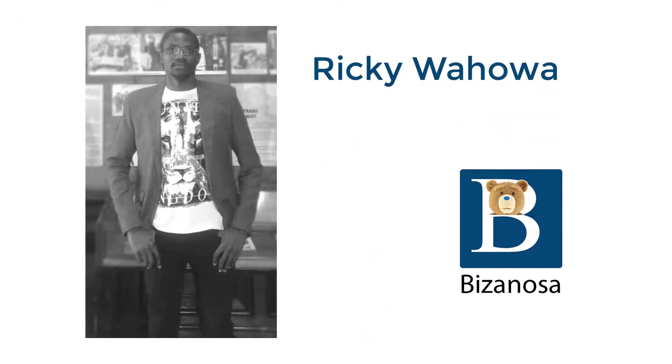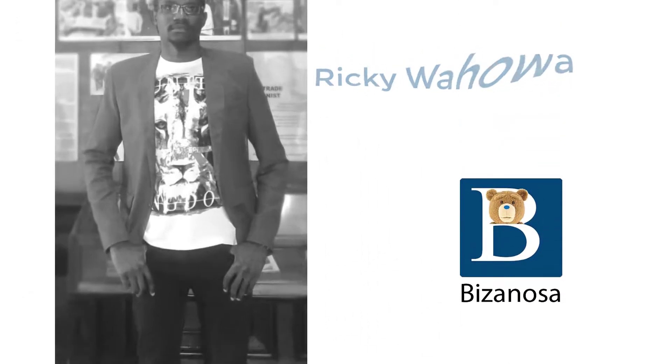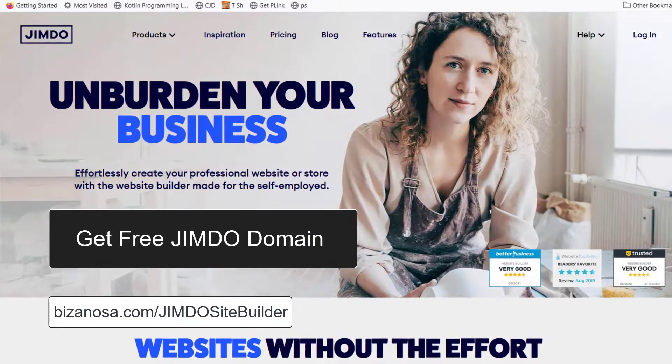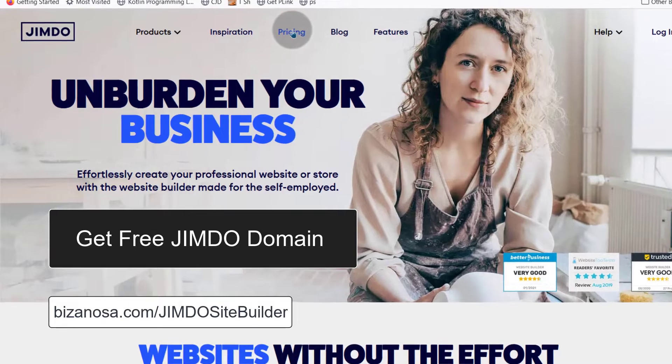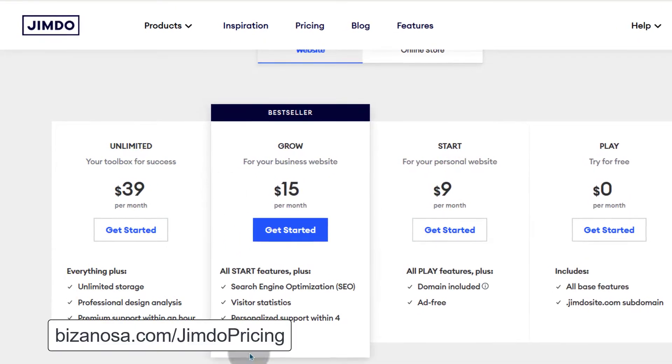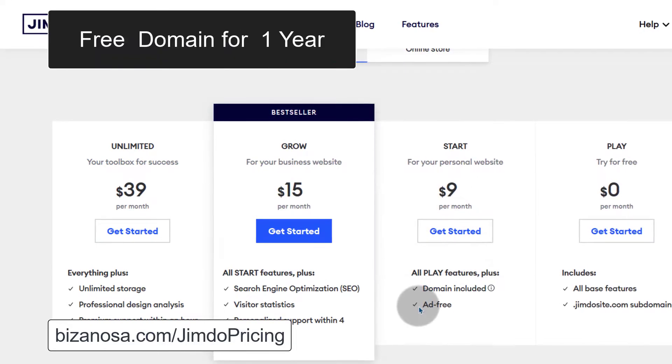This video is about getting a Jimdo free domain. If you want a free domain from Jimdo, all you have to do is upgrade. If you come here under pricing and subscribe to any plan, all of them will include a free domain for one year.